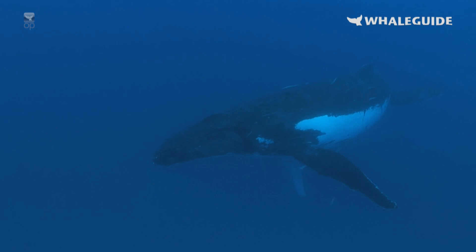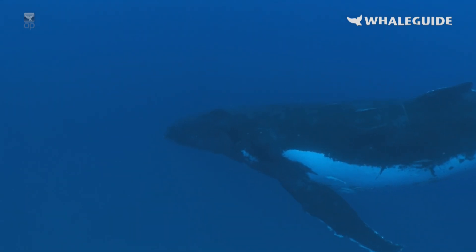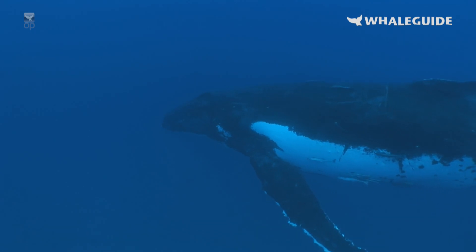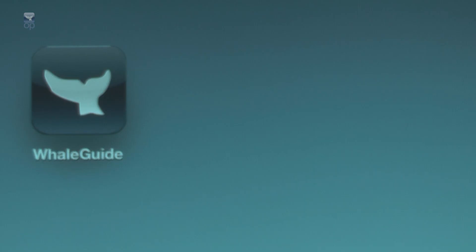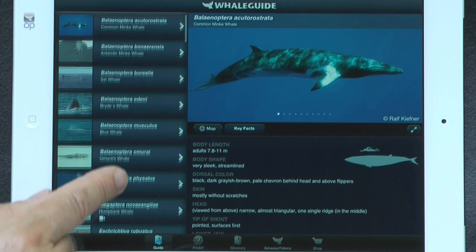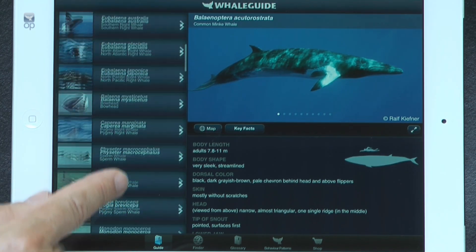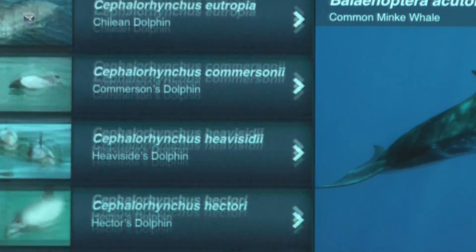If you are fascinated by the intelligence and beauty of whales and dolphins, then Whale Guide is the app you need to learn about these intelligent underwater creatures. Whale Guide is the most comprehensive app about whales and dolphins. Sixty-seven whale and dolphin species are featured in the app, which contains spectacular photos from photographers all over the world.